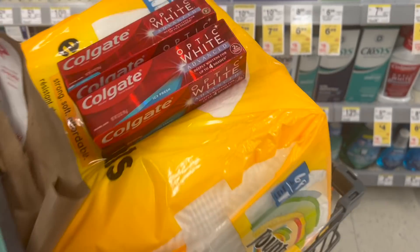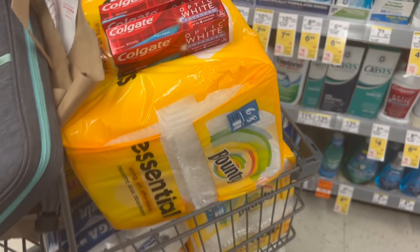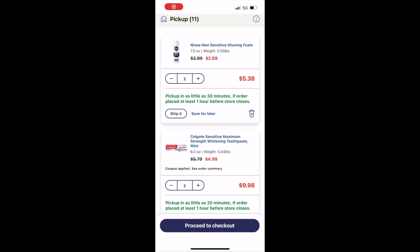Let's take a look at my online transaction. For my pickup order, I was working with a $5 booster when you spend $15 and another $5 when you spend $5 that stack together. I went ahead and grabbed two Nivea shave gels at $2.69 a piece for a total of $5.38. When you buy two, you get back $5 in Walgreens cash, making it $0.38 for two, or $0.19 a piece, which I think is fantastic.